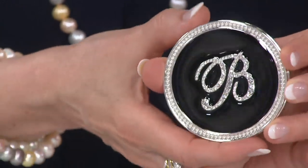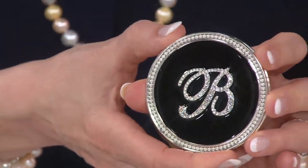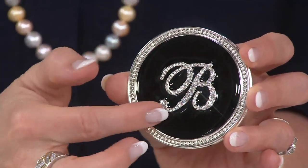You can put this in your handbag, keep it at work, wherever — but these are gorgeous. This makes you look like the who's who. I mean, it really does. And then there's all these beautiful letters that are available, all done in crystals.